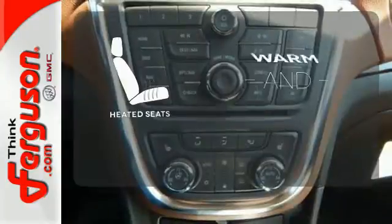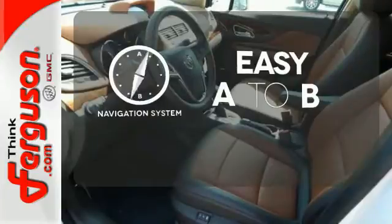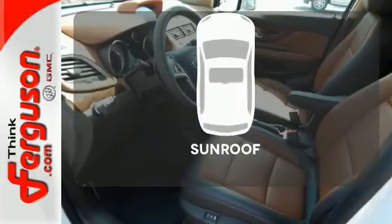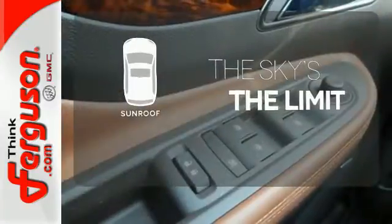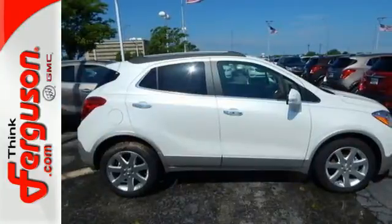Wrap yourself in the comfort of heated seats. Feel confident getting from point A to point B with the navigation system. Get your daily Vitamin D by opening up the sunroof. Sophisticated, safe and comfortable. See this Encore for yourself today.